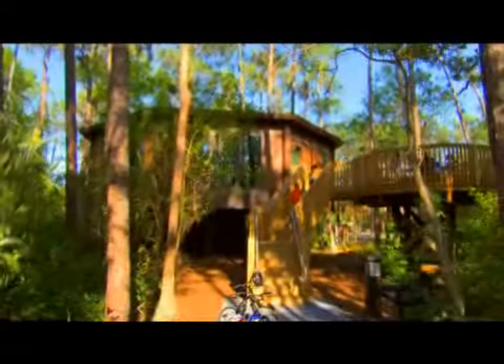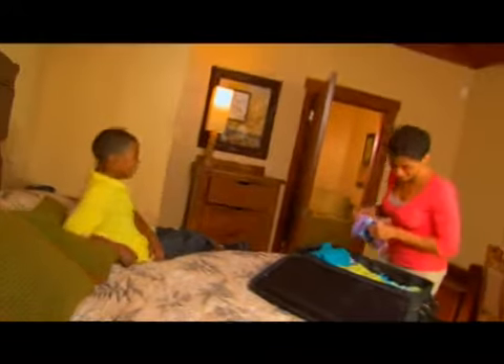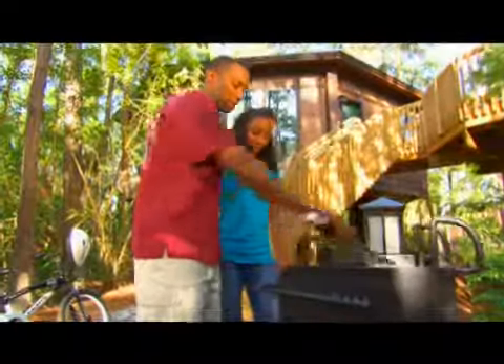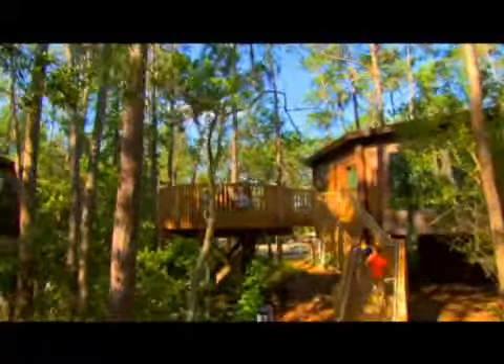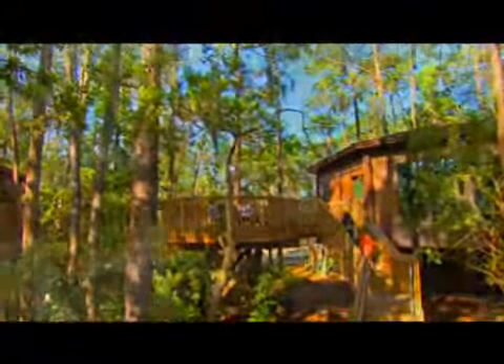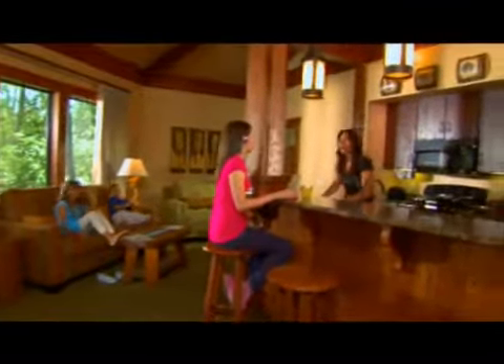And all around it, under a canopy of pine and cypress trees, one more spectacular room option for you: the Treehouse Villas. Gather the family together in your own freestanding three-bedroom villa that sleeps up to nine guests. Unwind on your private balcony or take a dip in the nearby pool. You've never seen treehouses like this.